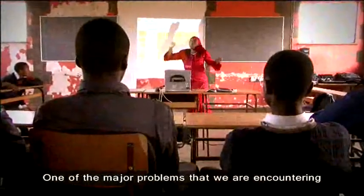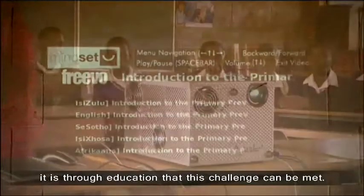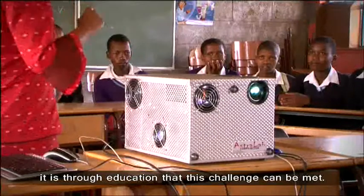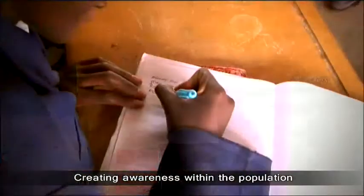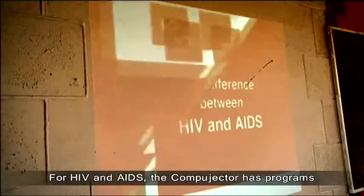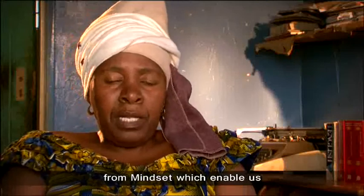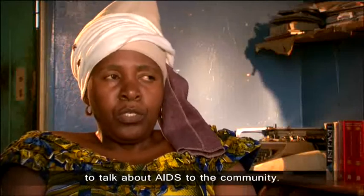One of the major problems we are encountering right now is the challenges of HIV and AIDS. And it is through education that the challenge can be addressed, creating awareness within the population and through schooling. For HIV and AIDS, the Ocon Project has programs for Mindset which enable us to talk about AIDS to the community.